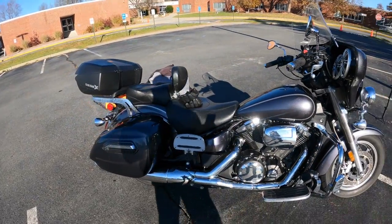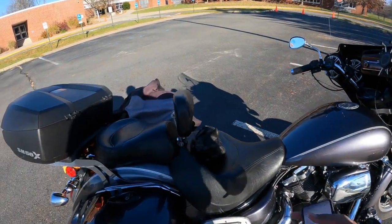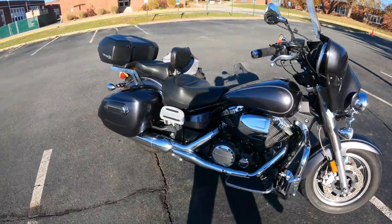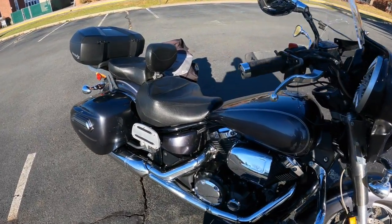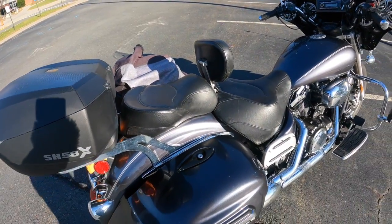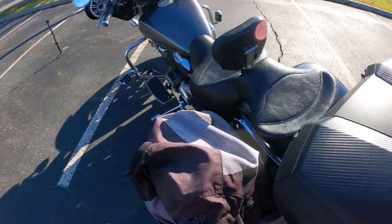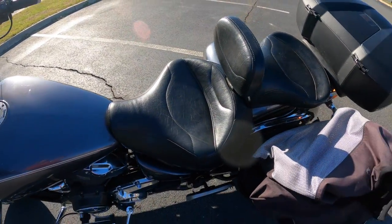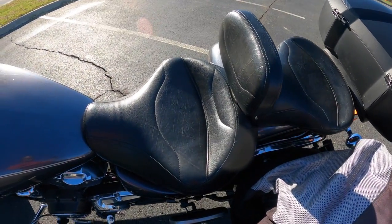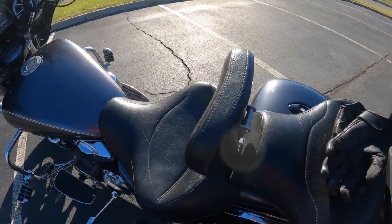Starting off with the negatives — the first day I got it, the seat was just incredibly uncomfortable. First thing I did was buy a Mustang seat, but that wasn't very comfortable for me either and pushed you forward a little bit. So I ended up getting rid of the Mustang seat and getting this ED Big Torrent seat.